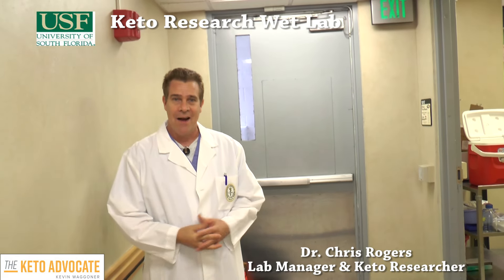Hi, Kevin. I'm Dr. Chris Rogers. I'm in the Augustino lab, provisionally lab manager and co-PI for some of the projects here.